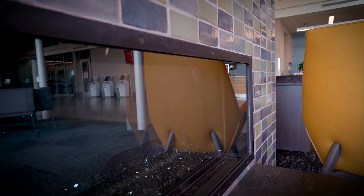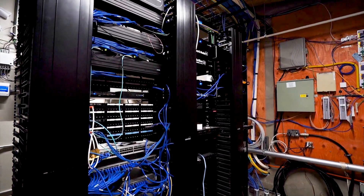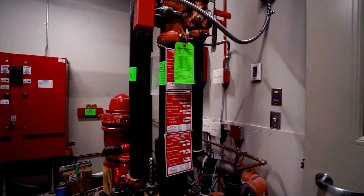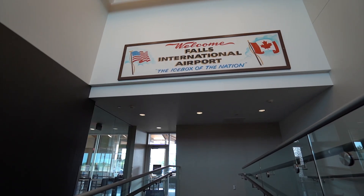Where we're standing today is what people typically see in an airport, but behind the scenes there's a lot more that goes into it. There's mechanical and electrical systems, fire suppression systems, TSA screening. This is the part everybody sees, but there's a lot more to a terminal.